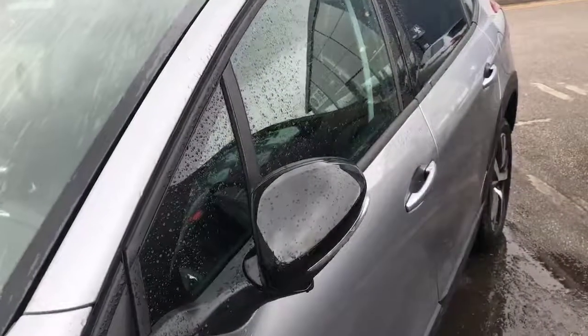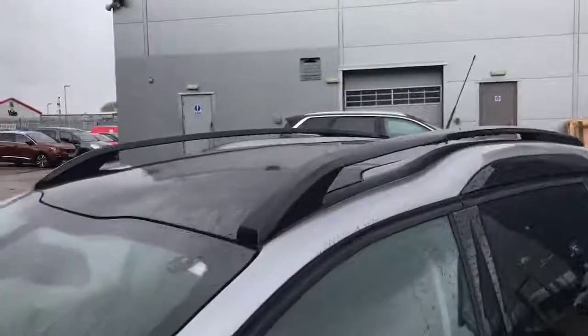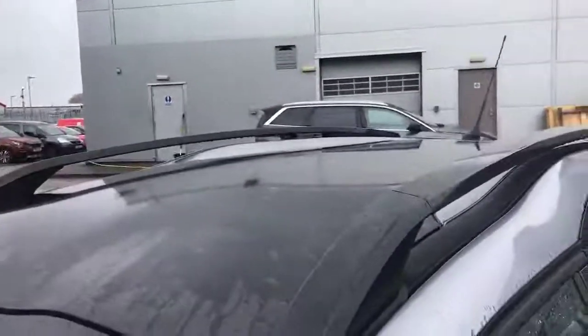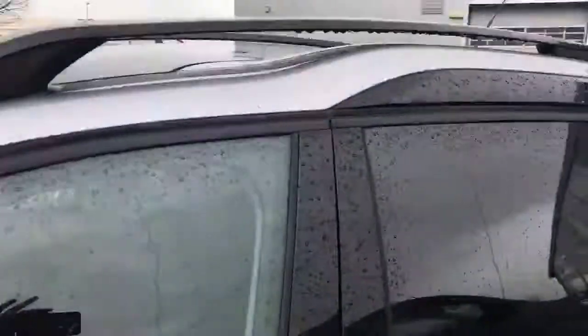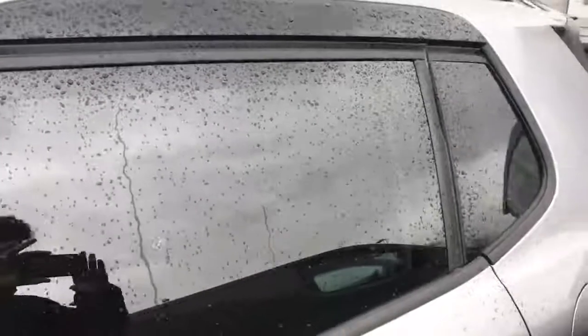If I unlock the car I can show you that the mirrors come out very nicely like that. We've got the black roof bars next to the sunroof there, looking very nice. And in the back we have the black tinted windows for privacy of the people in the back.